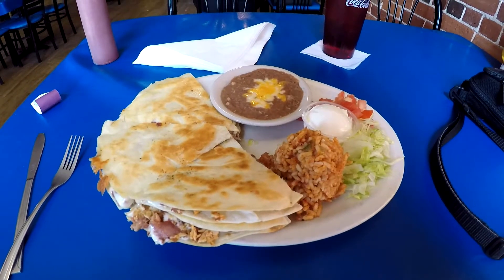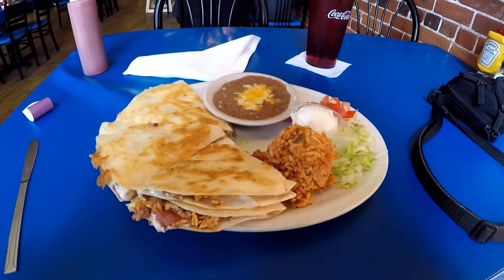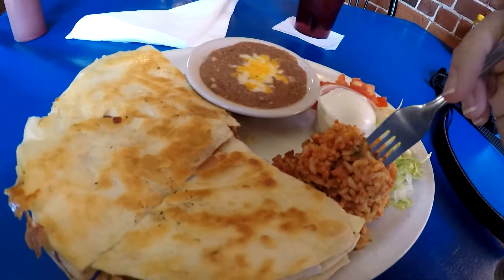Here they are — the chicken ranch quesadillas with refried beans and rice. This is huge. I don't think I'll be able to finish everything, but why not start with the rice? It looks a little hot, but it tastes good — not too spicy, but it has a little kick to it. Really good. The refried beans come with a little cheese on it and are also a little hot.